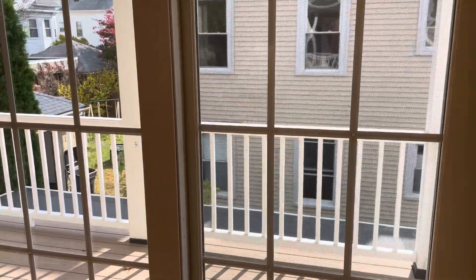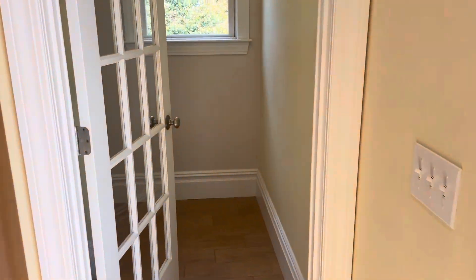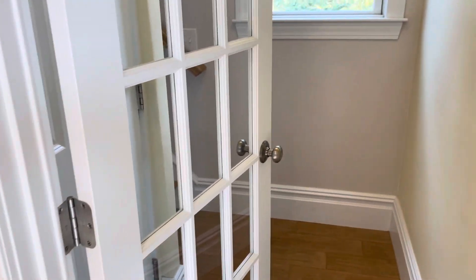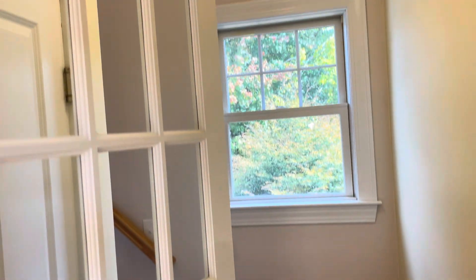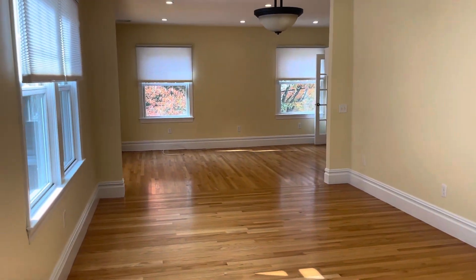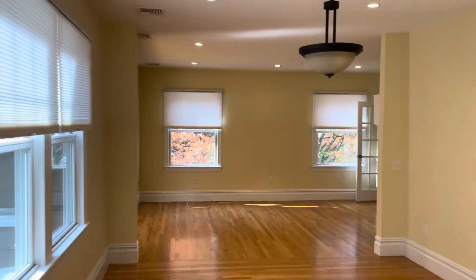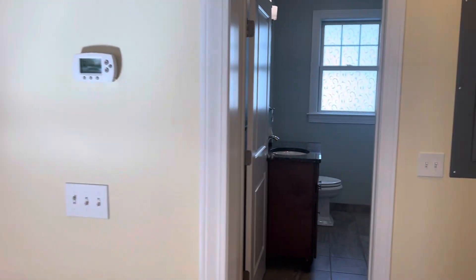Your own private porch. Before we head upstairs — downstairs does head out to a shared common area and parking. As you can see, very spacious. Central air throughout as well.